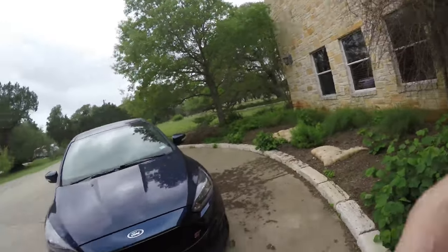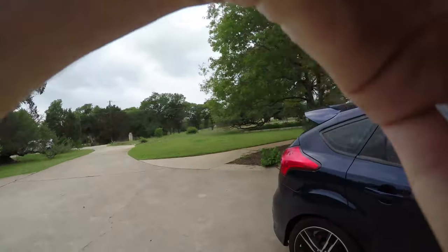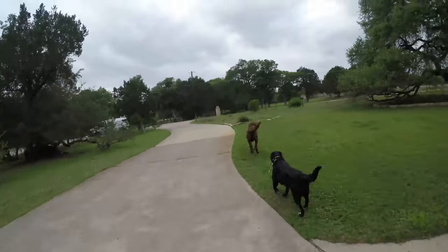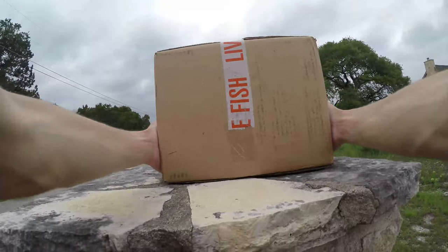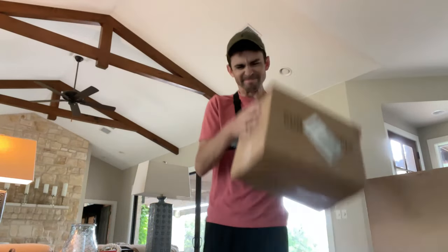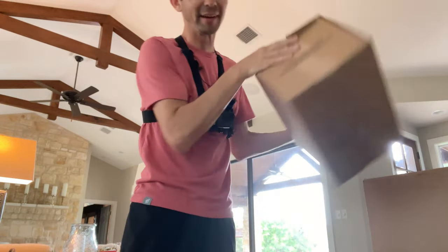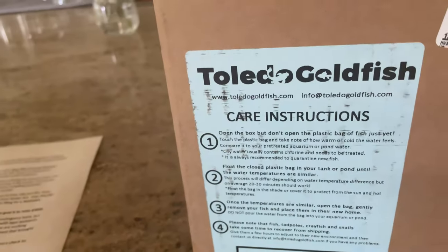Well, something just got dropped off — he just dropped it off and drove away. All right, talk about perfect timing — live fish! I don't hear anything moving around in there.